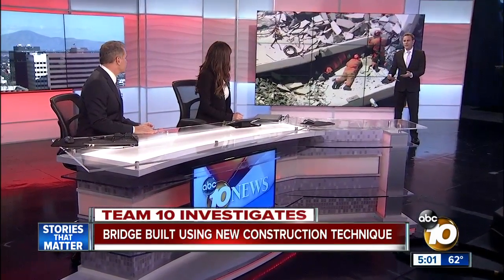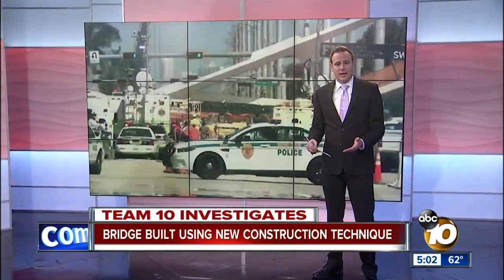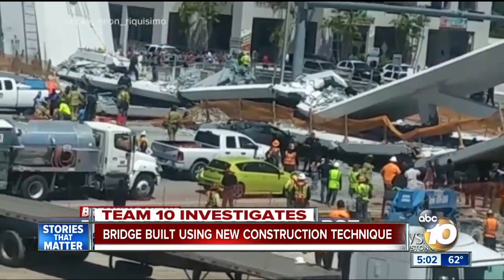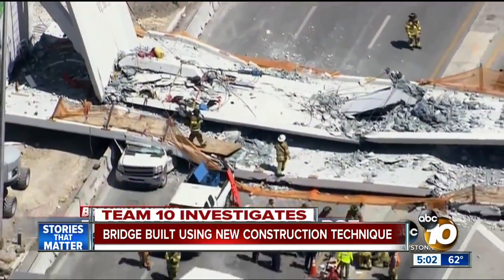Think of it as prefab bridge making — parts of the bridge can be made in advance off-site. When you build it that way, like in this case, you really don't have to shut down streets for months at a time to build over them. According to the university's news section, the bridge was lifted from its temporary supports, rotated 90 degrees, and then lowered into its permanent position.